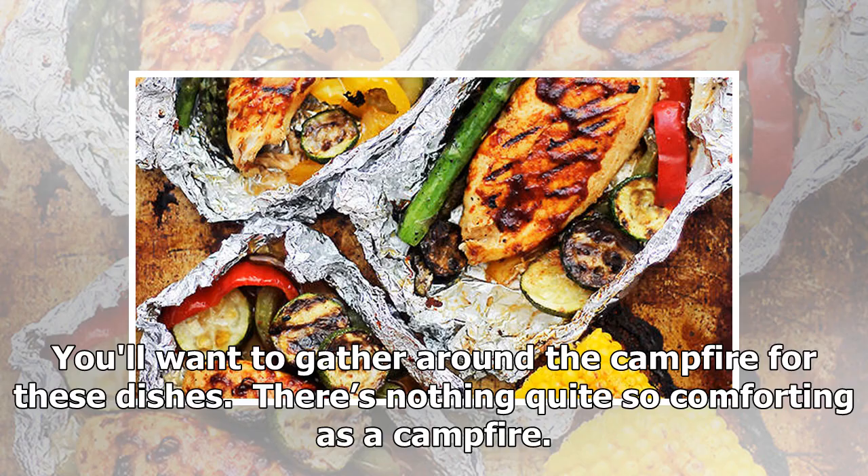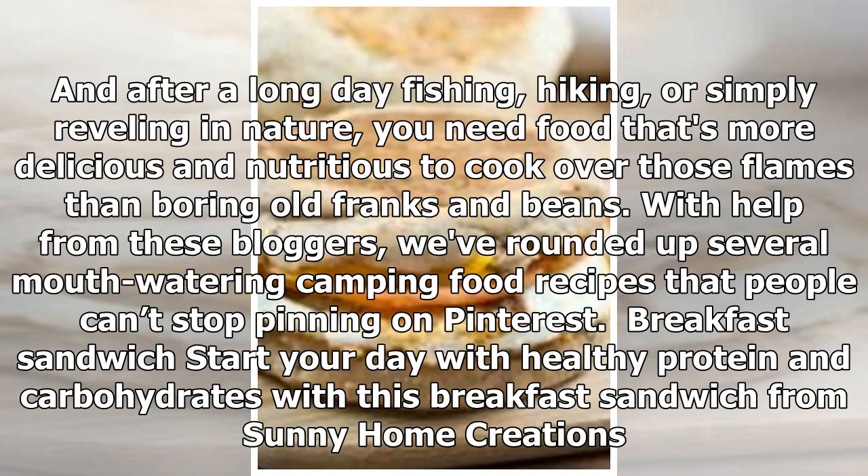You'll want to gather around the campfire for these dishes. There's nothing quite so comforting as a campfire. And after a long day fishing, hiking, or simply reveling in nature, you need food that's more delicious and nutritious to cook over those flames than boring old franks and beans. With help from these bloggers, we've rounded up several mouth-watering camping food recipes that people can't stop pinning on Pinterest.